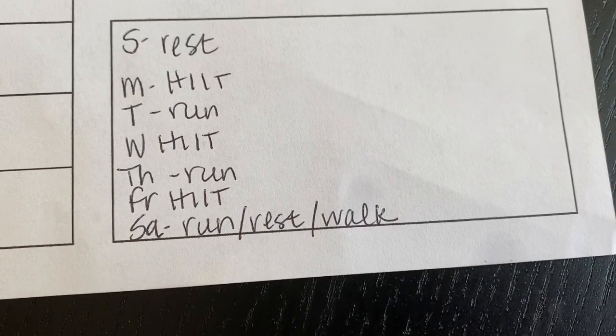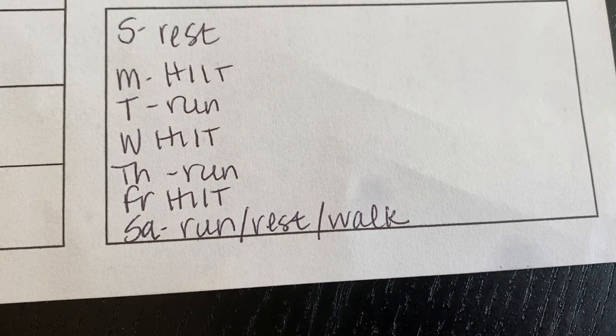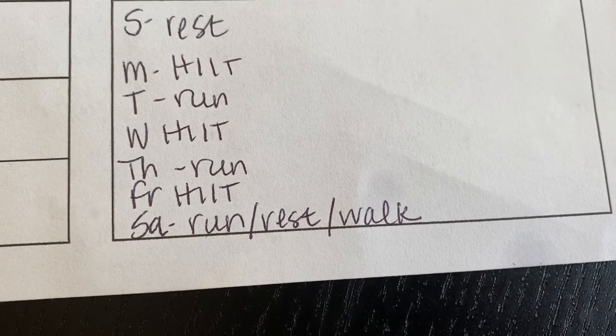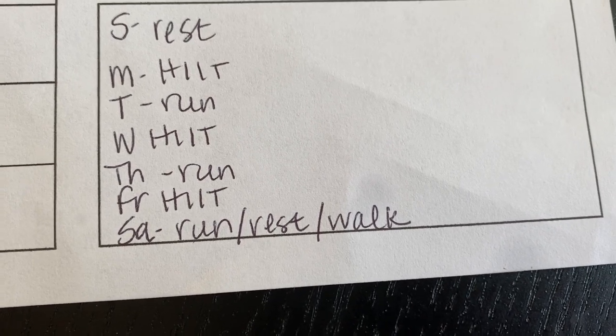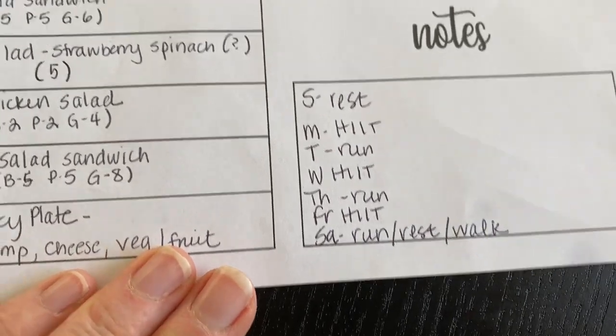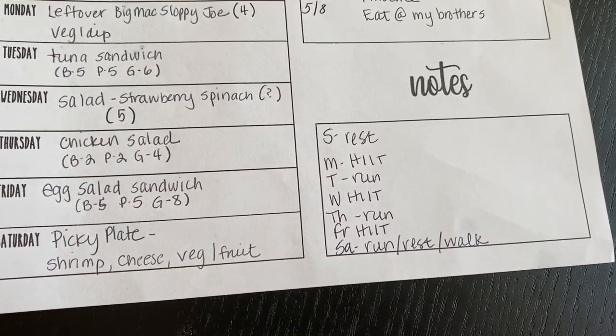I'm getting back to a more scheduled workout — I've been working out every morning mostly doing HIIT, but I'm back to incorporating some runs. I'm going to try to run two days a week and do HIIT three to four times a week. And I have not made muffins in weeks, so I need to make some this week — maybe today, we'll see.